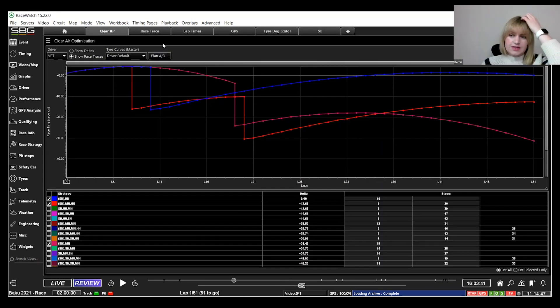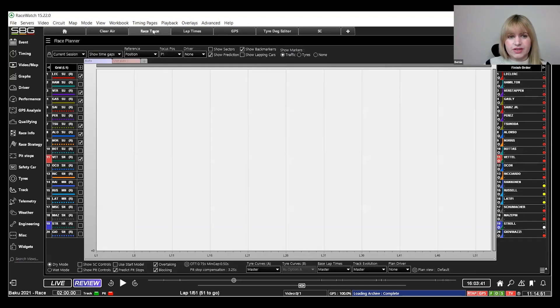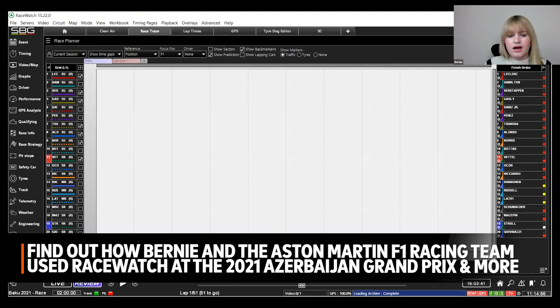One of the things we use extensively during the race is what's called a race trace — a visualisation of how the race is progressing and what things look like. What I want to do today is start to replay the race back as it actually happened.